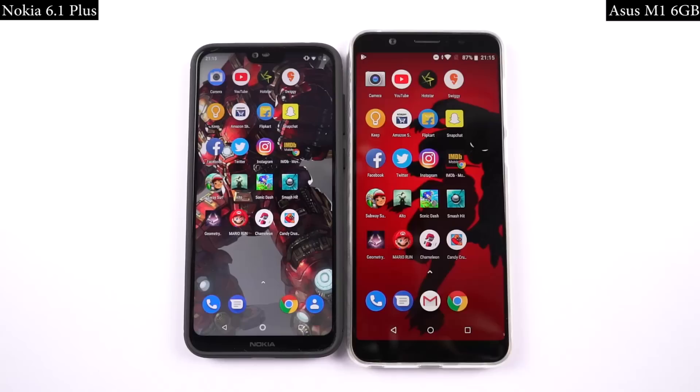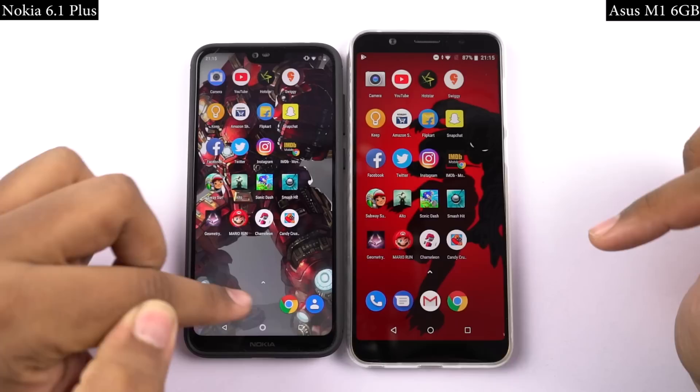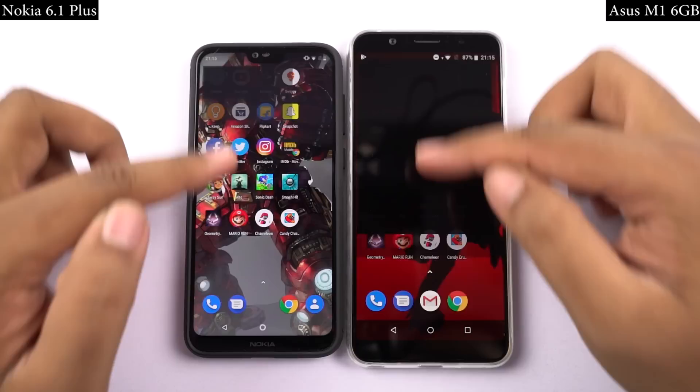And these are the AnTuTu and Geekbench scores. Now for the speed test, I will open the first 12 applications on both phones at the same time, and you can see which phone opens them faster and how fast it actually is. Both phones are connected to the same WiFi network and all the applications have been updated to the latest version. Now let's see how they perform.